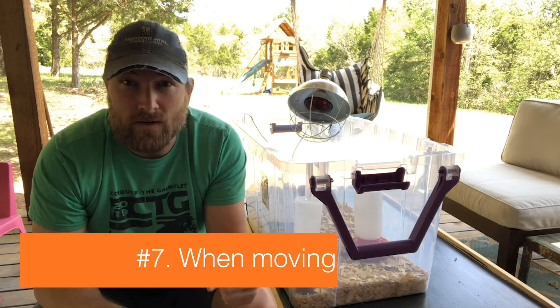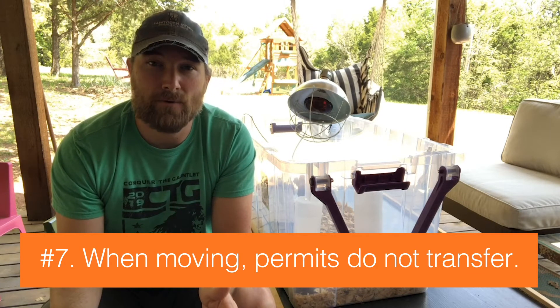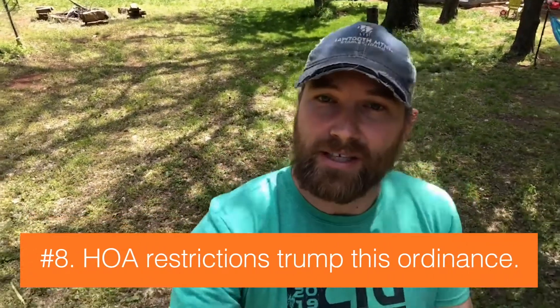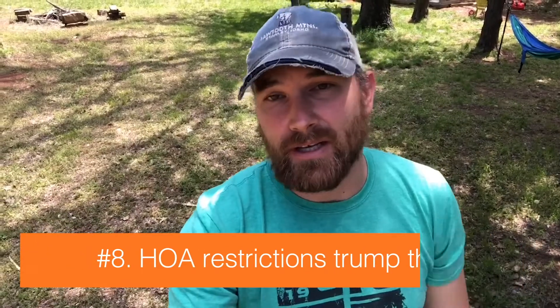Number seven, if you have a permit and you're moving, or you're moving to a property that currently has chickens, the permit doesn't transfer with the property, so you'll need to get a new permit. And last, number eight, your HOA restrictions trump this ordinance. So if your HOA says no chickens, you can't have chickens — there's no getting around that.